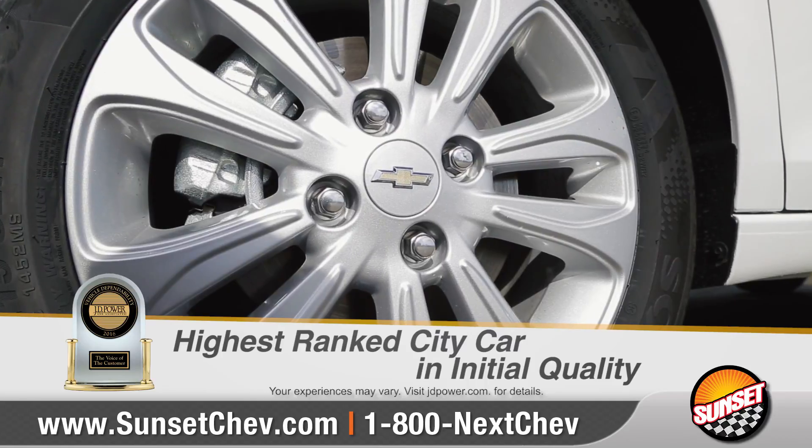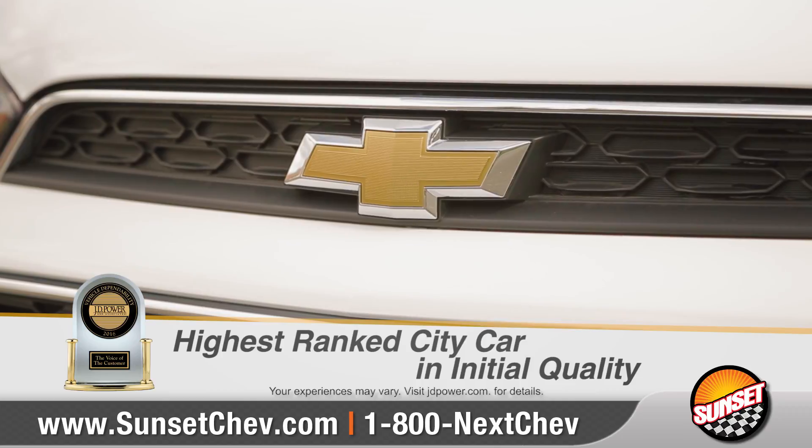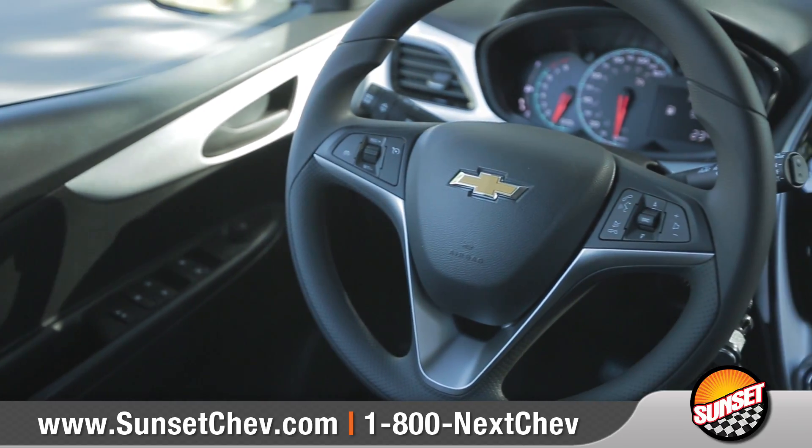And for two years in a row, JD Power has awarded Spark highest-ranked city car in initial quality. Come with us as we take a closer look.